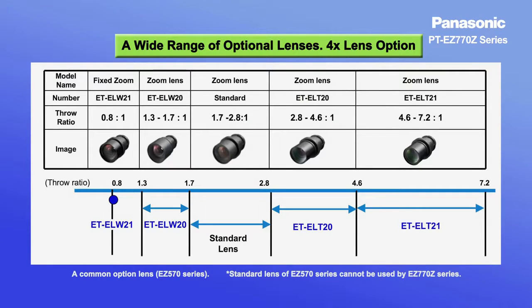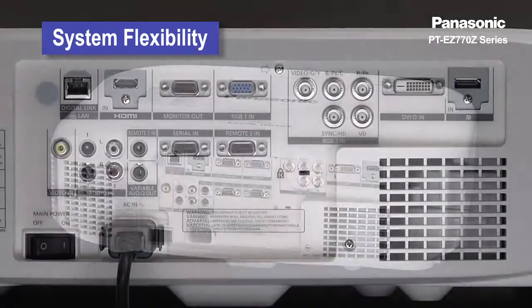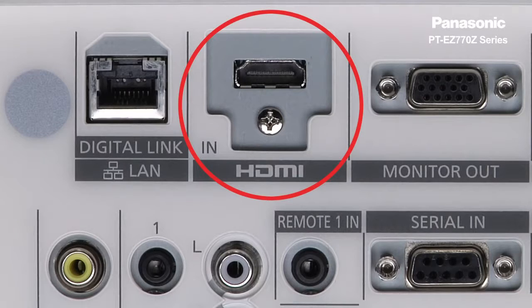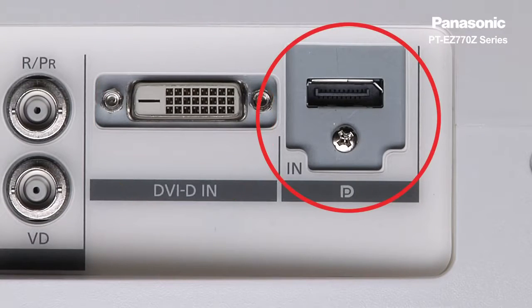This series is compatible with a wide selection of optional lenses, including short-throw, long-throw zoom, and fixed-throw lenses for rear projection use. The projector comes with abundant terminals, including HDMI, DVI-D, and DisplayPort inputs.